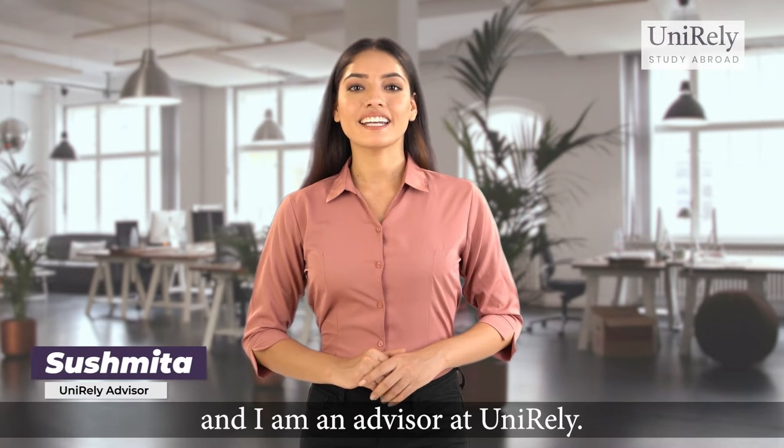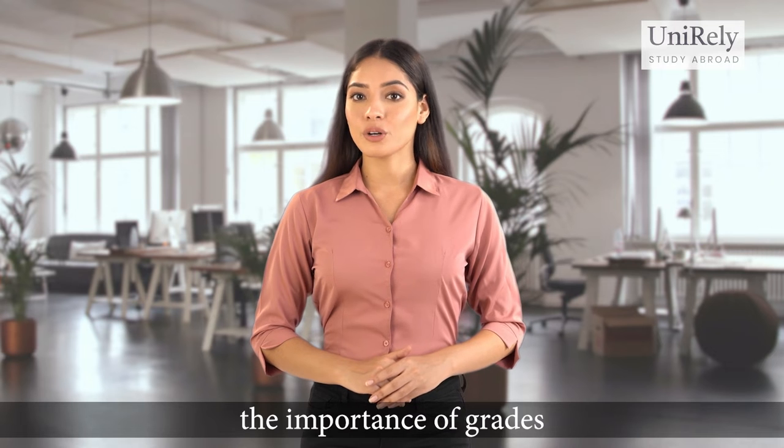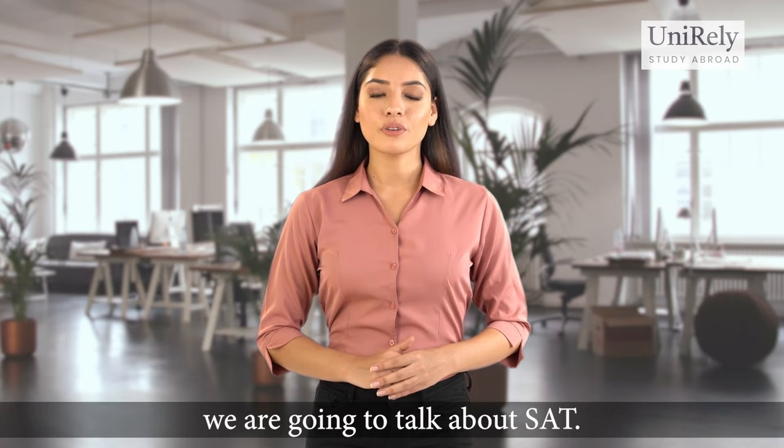Hi everyone, my name is Sushmita and I'm an advisor at UNURELI. In our previous video, we talked about the importance of grades when applying to a university in the US. In this session, we are going to talk about SAT.